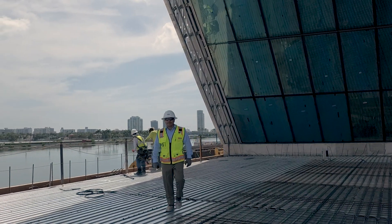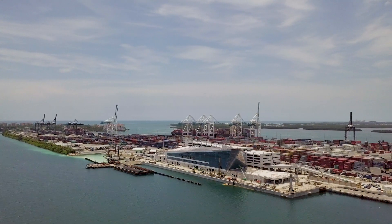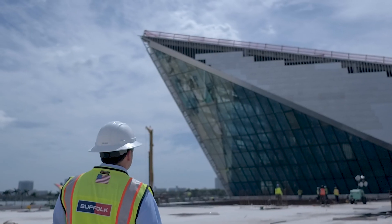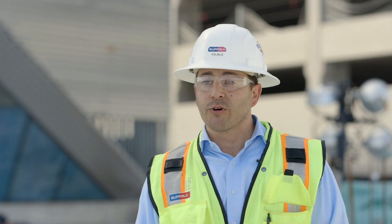My name is Aaron Kalmas. I'm a project manager here on the Royal Caribbean Terminal A project in Miami, Florida. We're currently in the Port of Miami. The Terminal A project will be the home for Royal Caribbean's new ship, Symphony of the Seas, which is the largest cruise ship in the world.